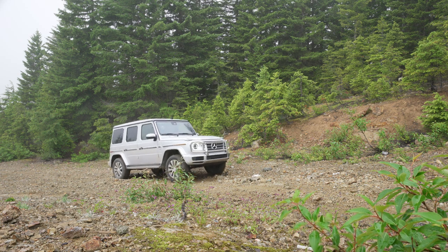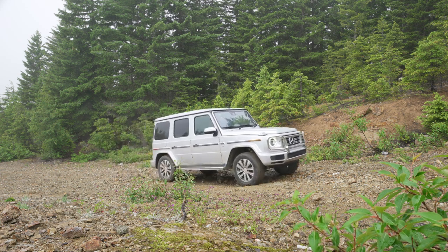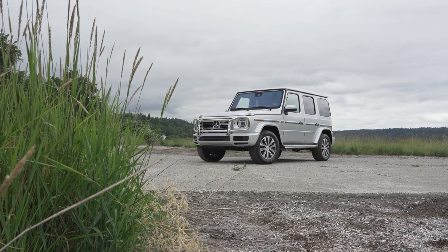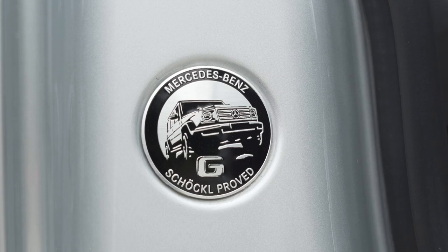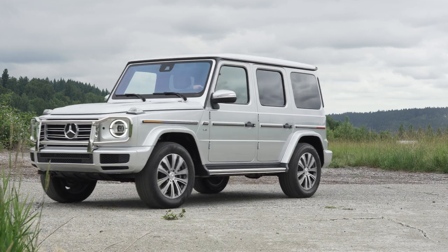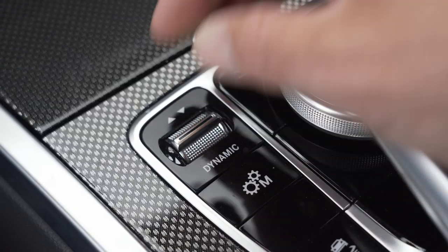Of course, you don't buy a G just to visit the mall parking lot. Well, you might. But you would be doing it a disservice, because this one is Schülke-proved, according to the plaque on the side.